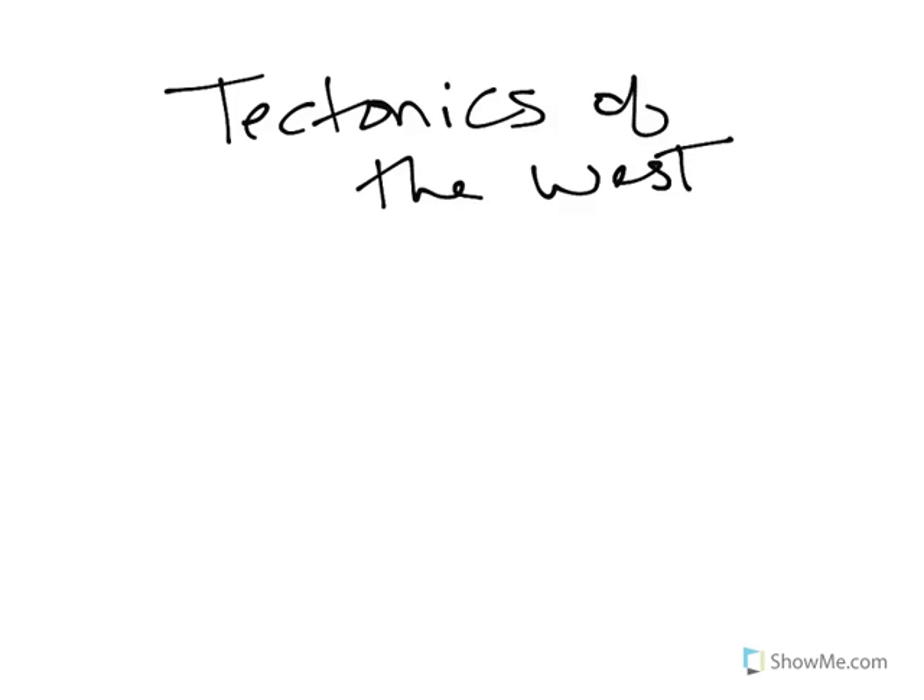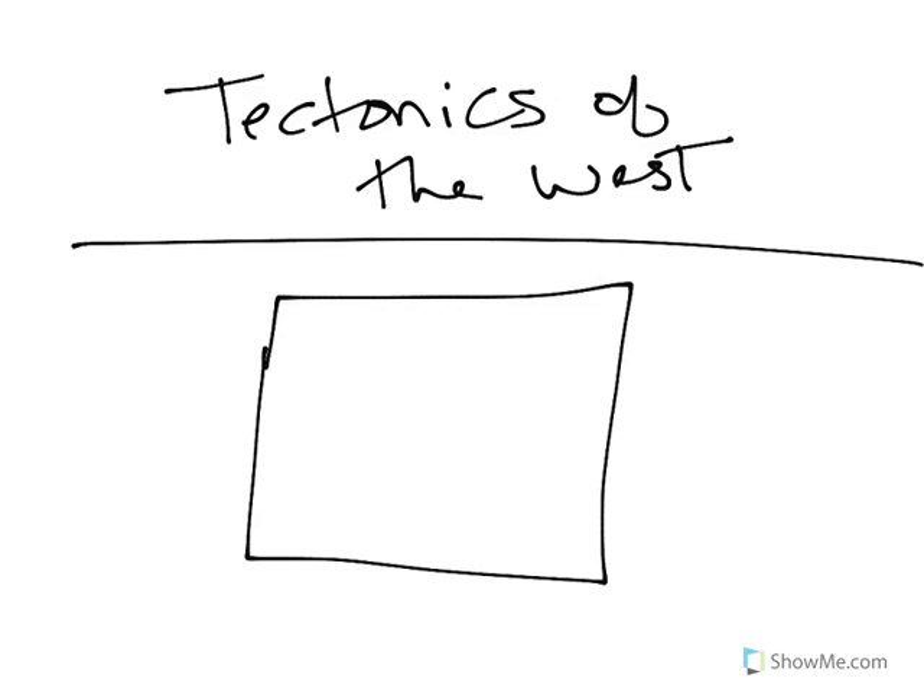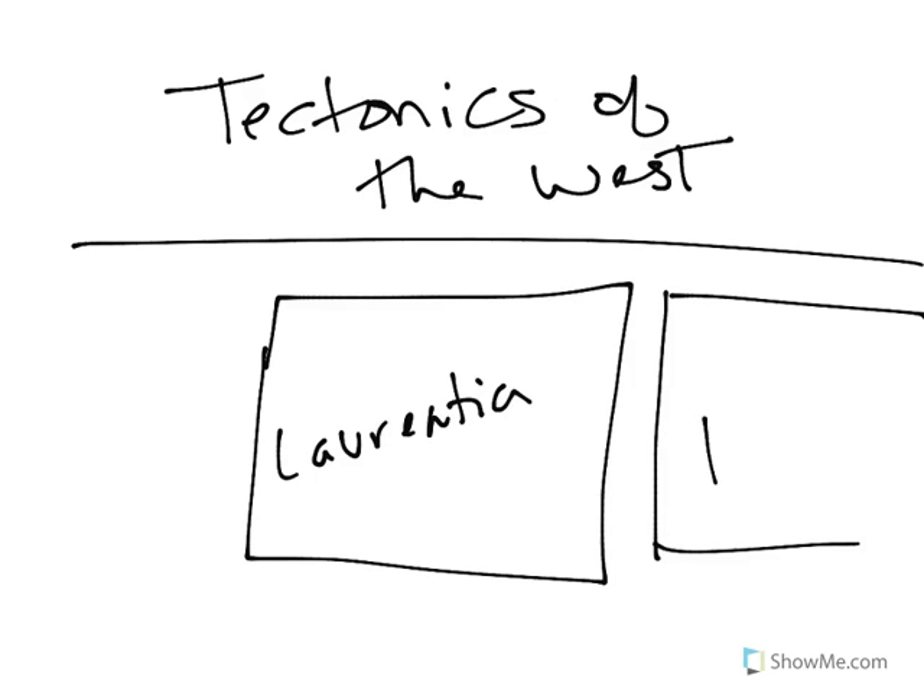I want to take a moment here to tie in the tectonics of what's going on in the western portion of North America to what's going on in the east. We're going to see this going on throughout all of the Mesozoic. Let's just pretend this square block is Laurentia — we're going to pretend it's square because I can't draw. Remember, Laurentia is separating away from Africa.